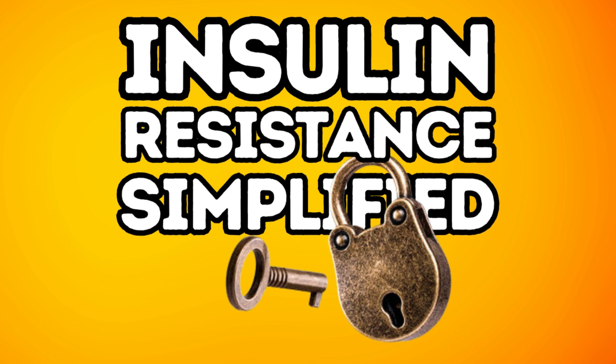Okay, so insulin. I know you've heard the word a thousand times, especially when we talk about things like diabetes or weight gain, but what exactly is insulin and why does it matter so much? Well, picture this. Your body's like a big giant mansion full of doors. Each door's got a lock on it, and every one of our cells has a door with a lock. These cells need energy, right? The energy comes from glucose — glucose is just a fancy term for sugar, and we get glucose from the food we eat.